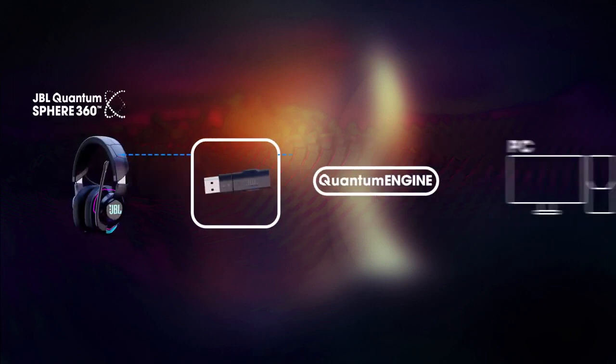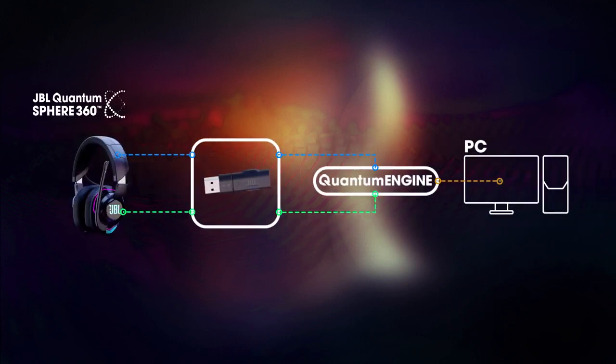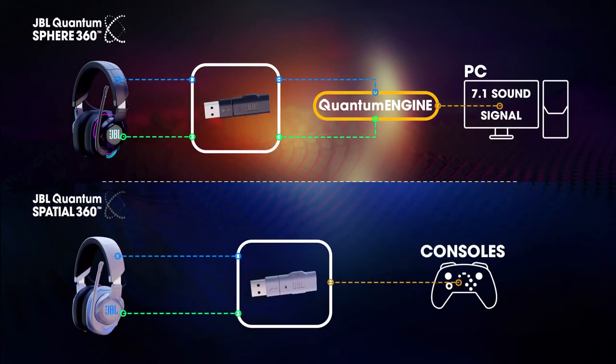In the JBL Quantum Sphere 360, the 7.1 surround signal from the PC is processed via the algorithm in the JBL Quantum Engine. In the JBL Quantum Spatial 360, the 2.0 stereo sound signal from the consoles is processed via the algorithm in the chip of the dongle.